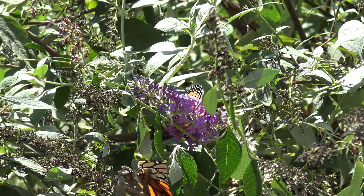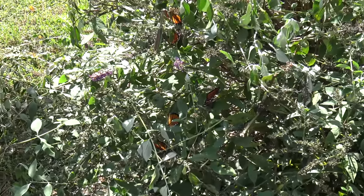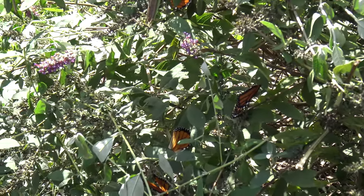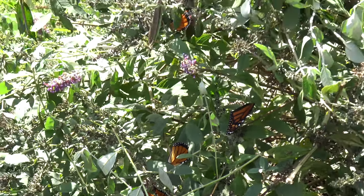We got some pretty ones out here, kind of all clumped up. There's some down here too, kind of hidden back in there. Crazy.